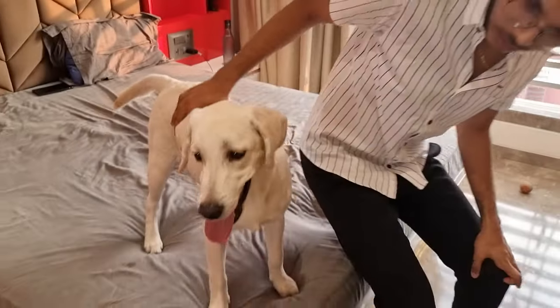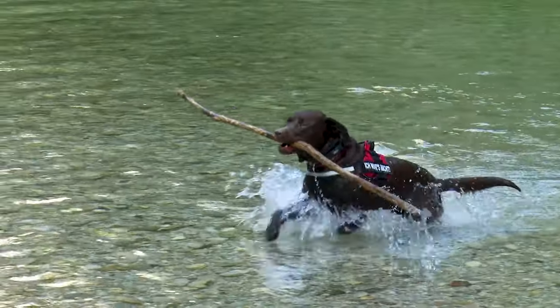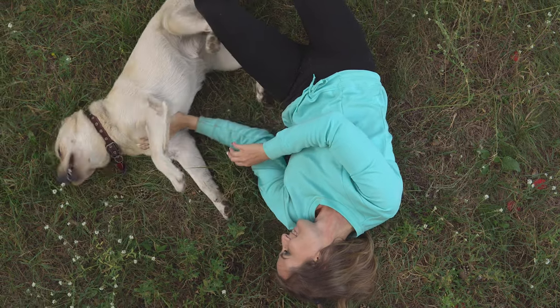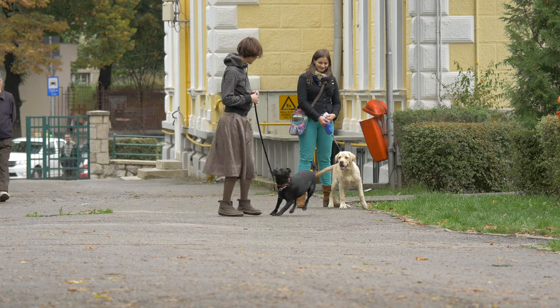Coming to a conclusion, harnesses are a better choice for curious labs that pull a lot on their leash, whereas collars are better for labs that are well-trained, relaxed, and do not pull on their leash. So always start with a harness, and once your pup learns to walk on a leash without pulling, you can switch to a collar.